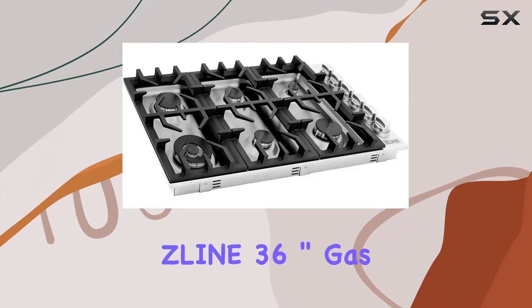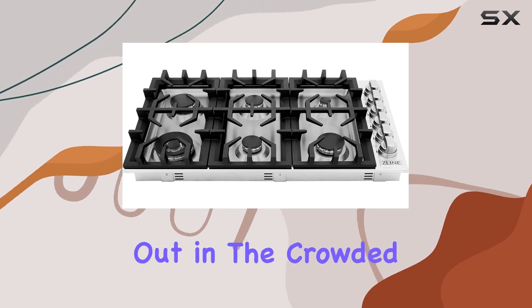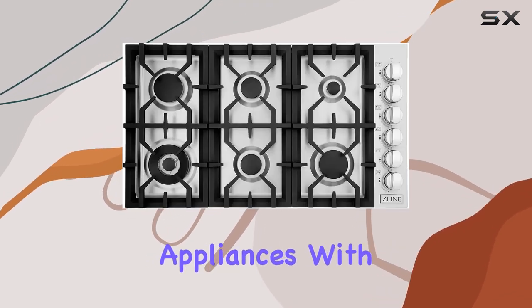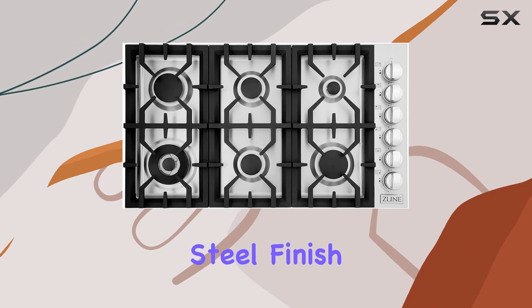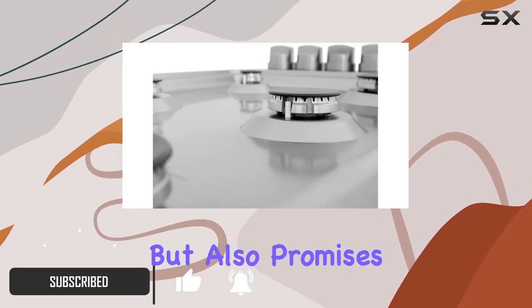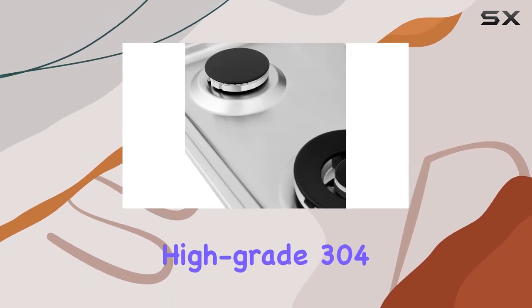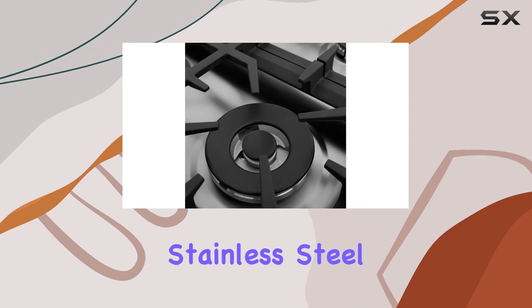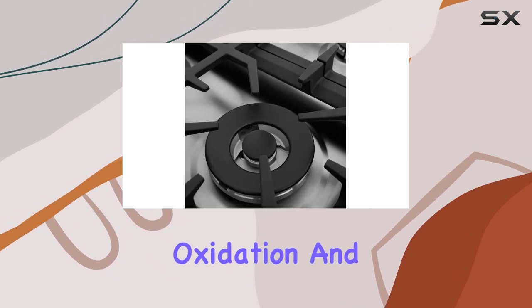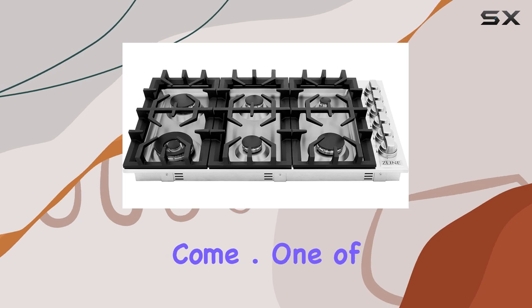Exploring the Zline 36-inch gas cooktop, it's immediately apparent why this model stands out in the crowded market of kitchen appliances. With its sleek stainless steel finish, it not only enhances the aesthetics of any modern kitchen but also promises durability and ease of maintenance. The cooktop is made from high-grade 304 stainless steel, known for its resistance to oxidation and corrosion, ensuring it remains a centerpiece in your kitchen for years to come.